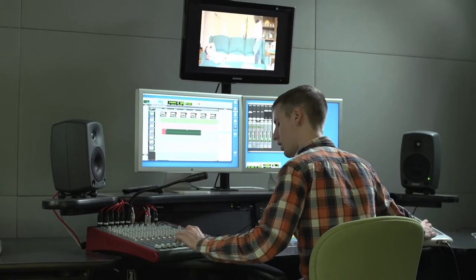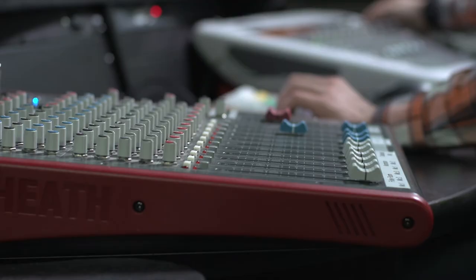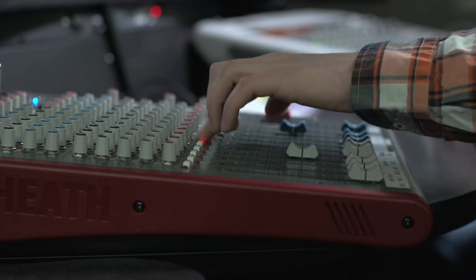Can we watch a movie now, please, please, please? [Multiple ADR takes of the line are recorded.]